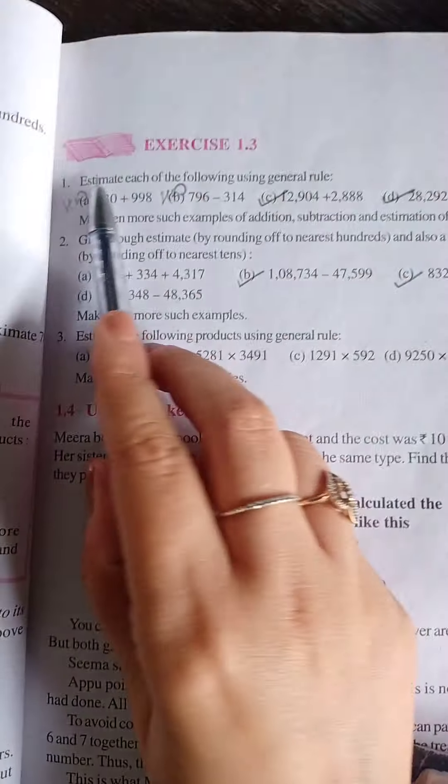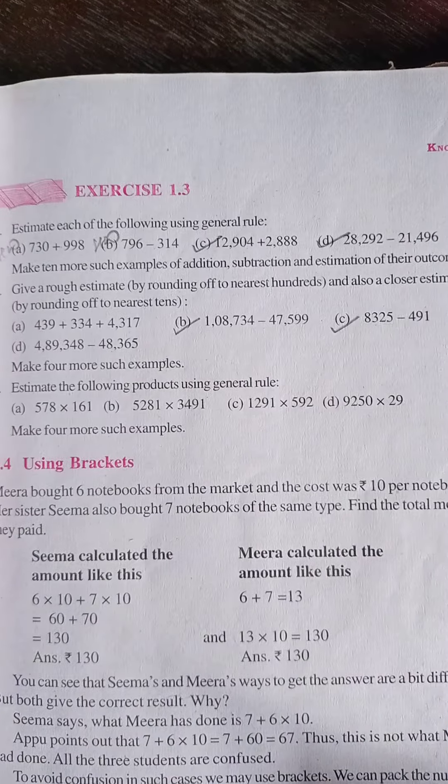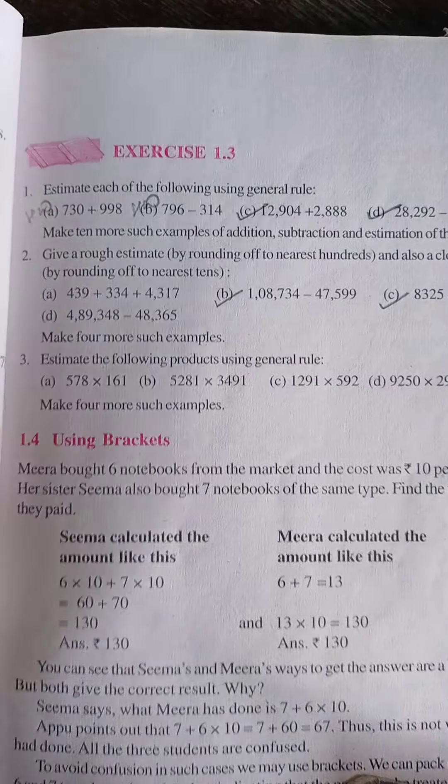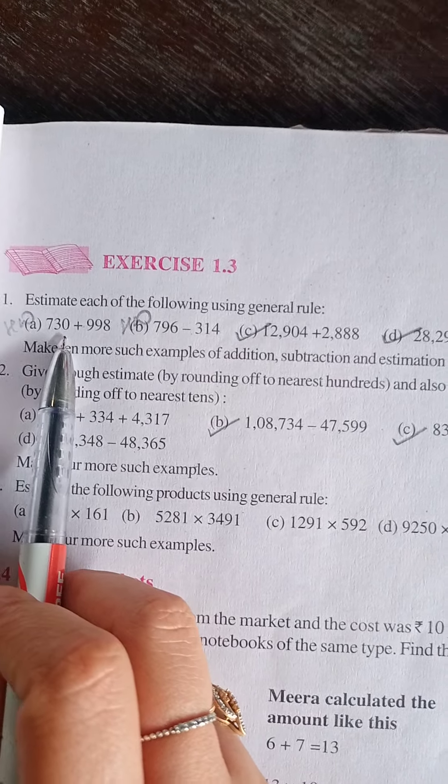Exercise 1.3, Question number 1. Estimate each of the following using the general rule. Now, what is the general rule that we have already discussed in our previous video? Here I am doing the first part, which is 730 plus 998.